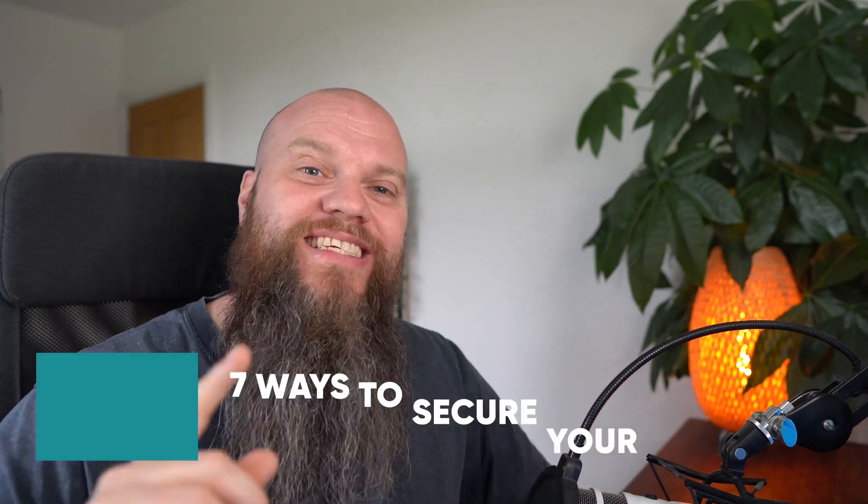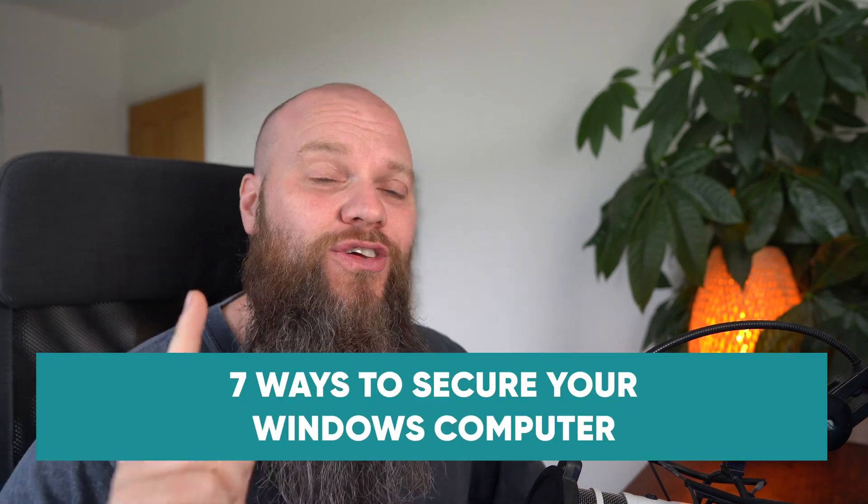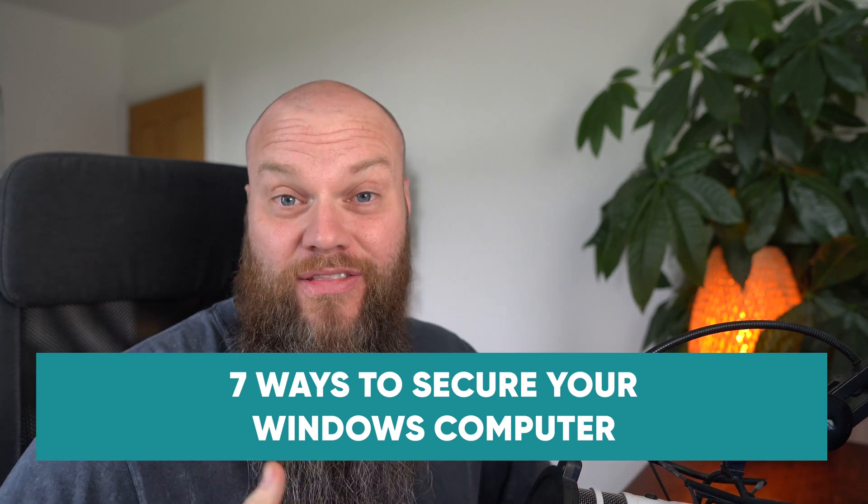In this video, we're going to look at the seven ways to secure your Windows computer. The advice I'm going to give is applicable if you're a home user or a business user, and it's really easy to implement — you're not going to need someone with technical knowledge to implement these strategies for you.